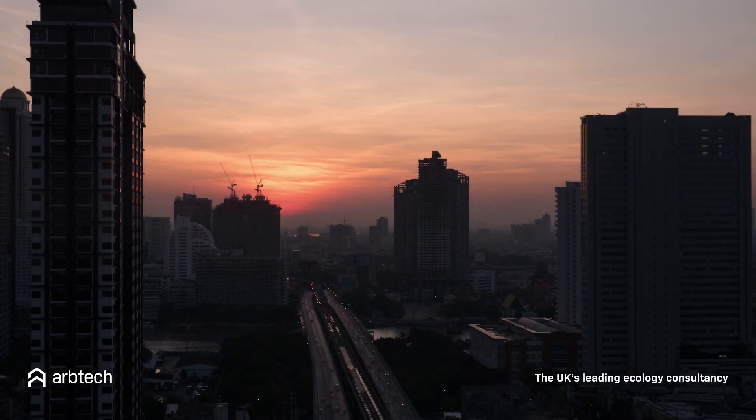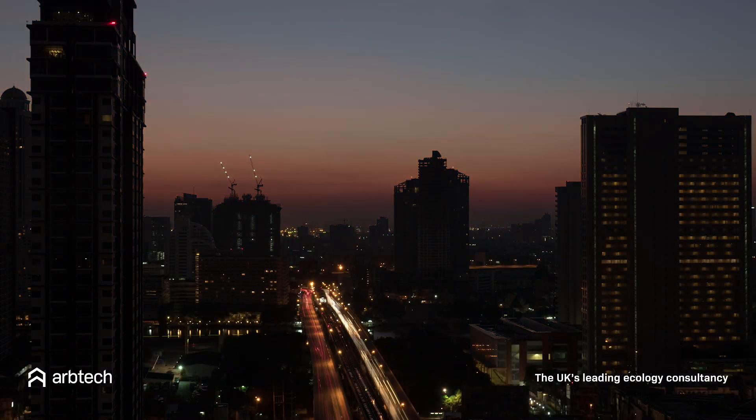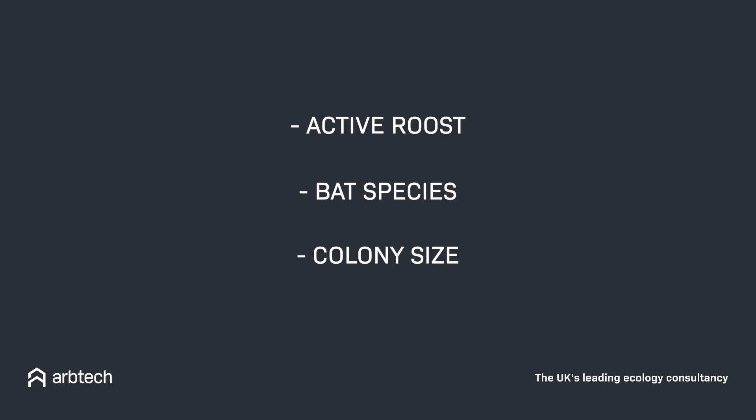If an emergent survey will be needed, this may be carried out during dusk or dawn between the months of May and September, and is to help determine if the roost is active, the species that are using it, and the size of the bat colony. This information is used to determine the right kind of mitigation.